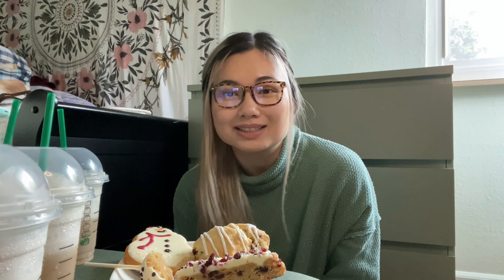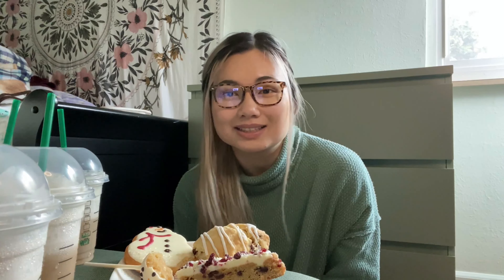Last but not least, the cranberry bliss bar. It looks like a piece of pie — very soft, like it could break in my hand. On the side you can see it's kind of like a soft brownie-pie situation. This isn't my favorite. I think there's cream cheese on top and that's mostly all I can taste — I can barely taste the cake underneath. The cake itself is soft and tastes like a cranberry pound cake. I'd recommend it if you don't mind cream cheese. My pastry ranking: number one is the cake pop, two is the snowman cookie, three is the scone, and four is the bliss bar.